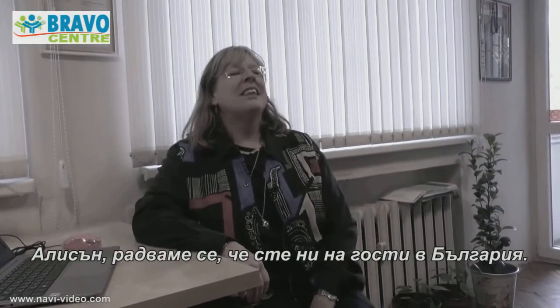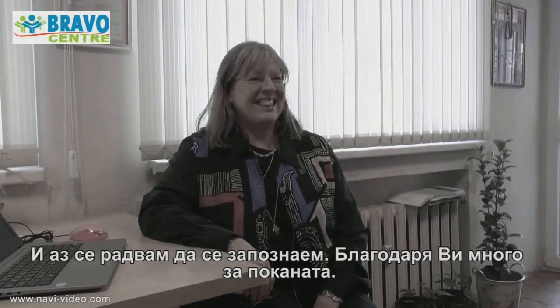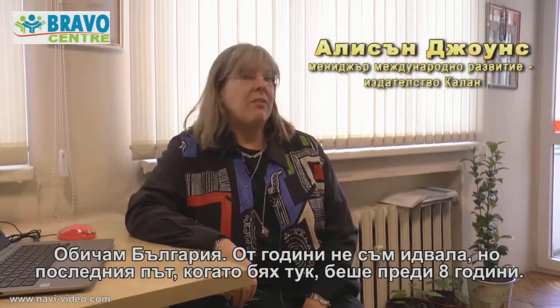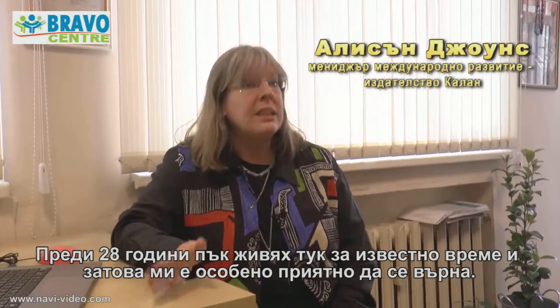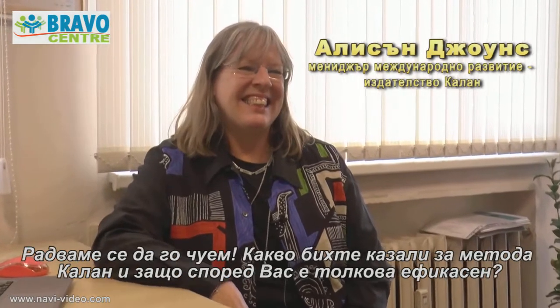Hello. It's nice to meet you here in Bulgaria. Lovely to meet you too, thank you very much. How do you feel here in Bulgaria? I love Bulgaria. I haven't visited it for many years, so the last time I was here was eight years ago, but I lived here twenty-eight years ago, so it's wonderful to be back. Nice to hear that.